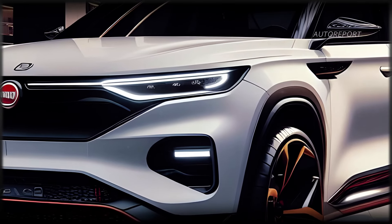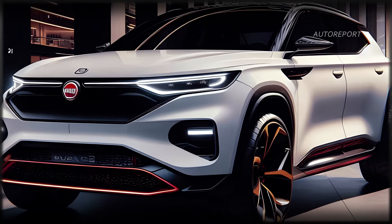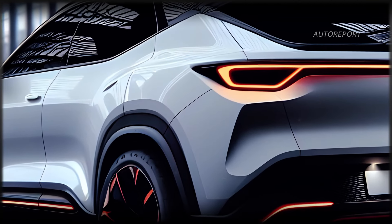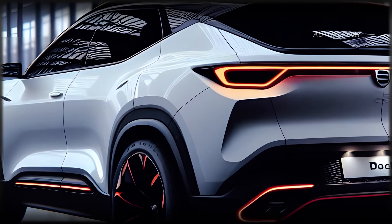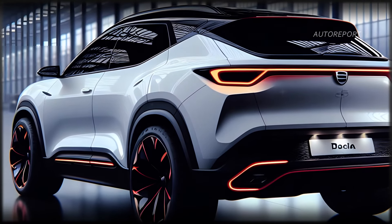So what are you waiting for? Get ready to experience the future of affordable SUVs with the Dacia Bigster. Stay tuned for more updates as we count down to its arrival in 2025. Until next time, drive safe and stay adventurous.